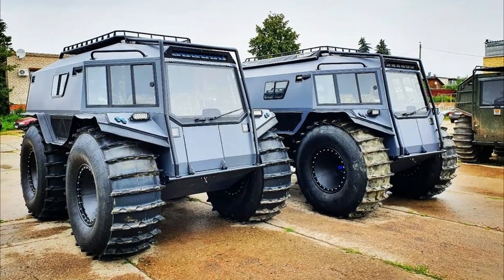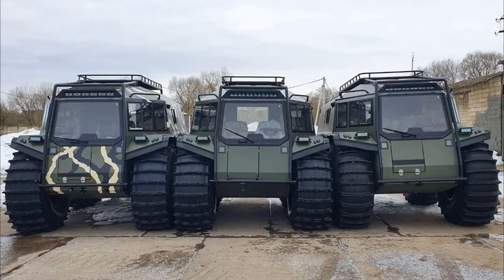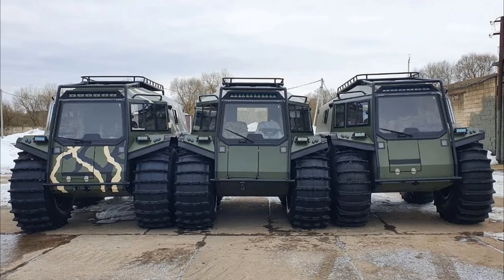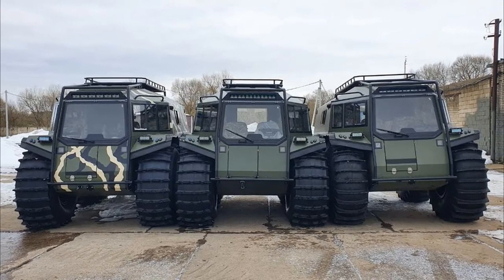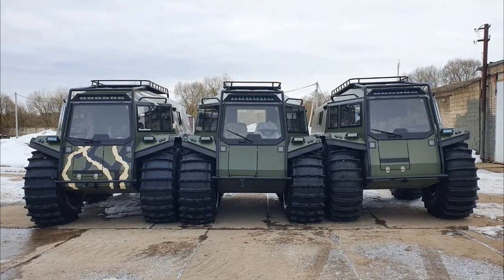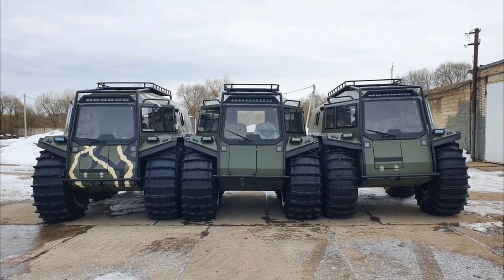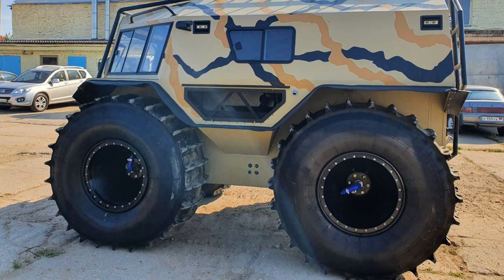BRO is an amphibious all-terrain vehicle with ultra-low pressure tires. It is produced and sold by Juke-off Garage, widely known for its refinement and tuning of SHERP all-terrain vehicles and other off-road equipment.